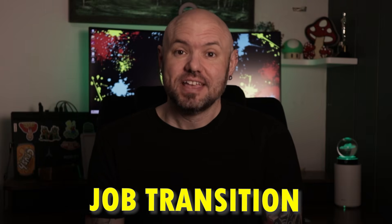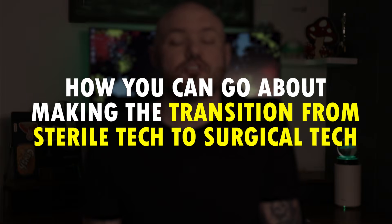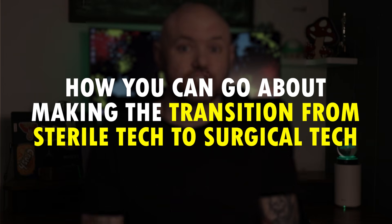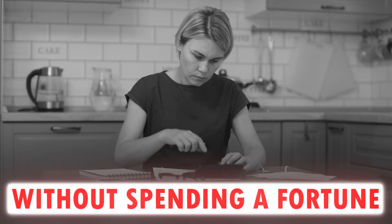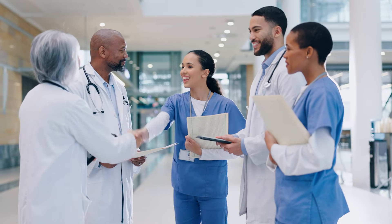Hey sterile processing professionals, Brandon the Sterile Guy here. In today's video we're going to talk about job transition. I've seen so many sterile processing techs move into surgery over the years and it's really a solid move. You have so much expertise and knowledge surrounding surgical instruments. In this video I want to discuss how you can make the transition from sterile tech to surgical tech, and give you practical advice on how to negotiate the best salary once you get hired for your first surgical tech job.